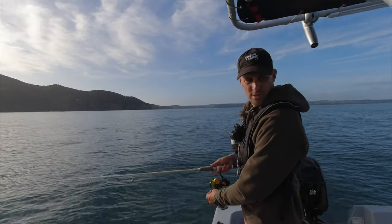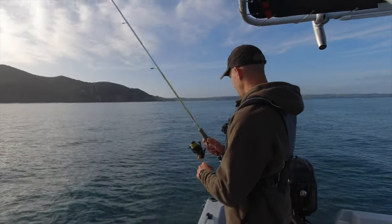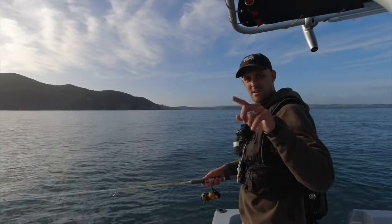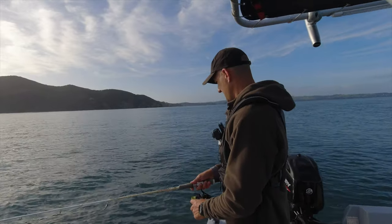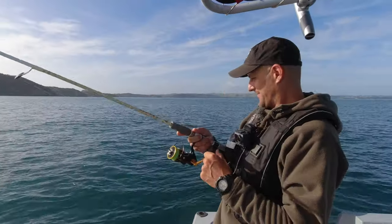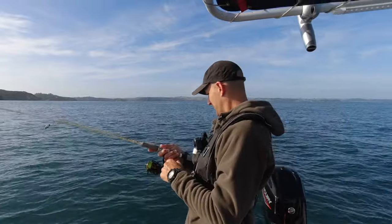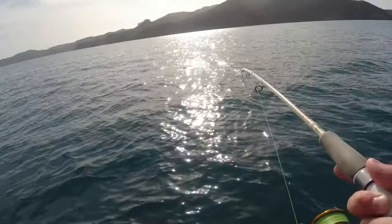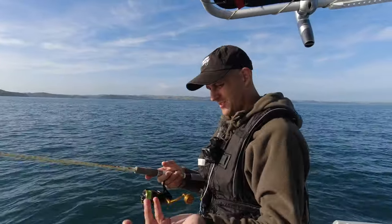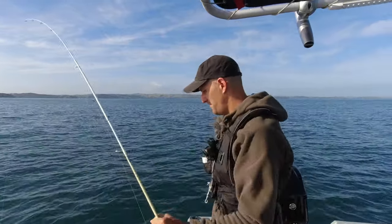We're in 25 meters. I'm just sort of working it to the bottom, letting it flitter down, and then just pinging it up, down, up, down. Again super positive takes. Getting the jig to the bottom then just fluttering it up a little - it seems to flutter back down after a couple of times, maybe hitting the bottom and stirring up dirt, brings them in, and then it flutters down and they just bite. Massively positive takes.